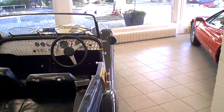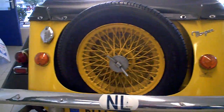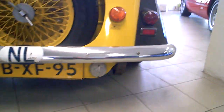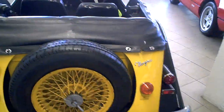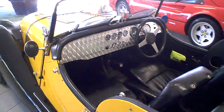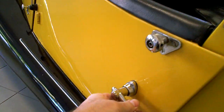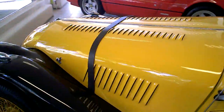Nice leather. That's a real sports car. Look at the doors — very small doors. Nice long hood.